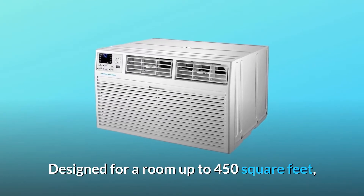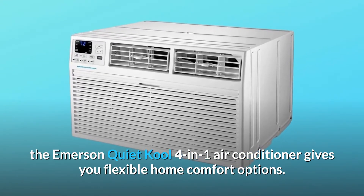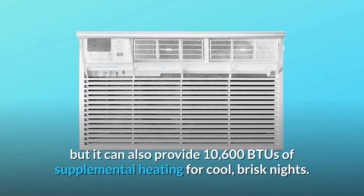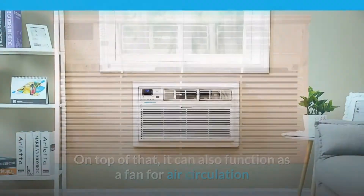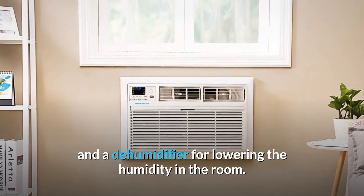Designed for a room up to 450 square feet, the Emerson Quiet Cool 4-in-1 air conditioner gives you flexible home comfort options. Not only will this unit cool the room with 10,000 BTUs of power, but it can also provide 10,600 BTUs of supplemental heating for cool, brisk nights. It can also function as a fan for air circulation and a dehumidifier for lowering the humidity in the room.